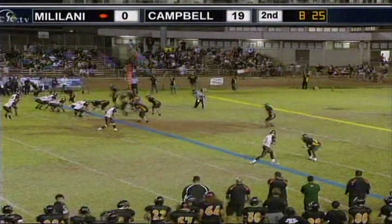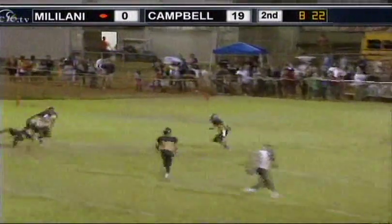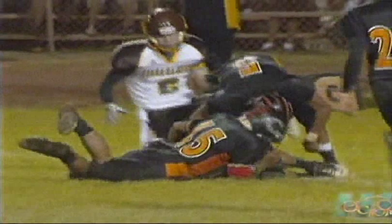Starting with play number six, we're going to get into the process of a catch. It's more than just touching your hands and having a toe on the ground. This was ruled a catch and fumble, but the receiver never had clear possession of the ball. You can see when it hits him it goes low, and then the defender hits him and the ball immediately comes out. This is an incomplete pass, and we need to rule it incomplete every time to have consistency in our game.